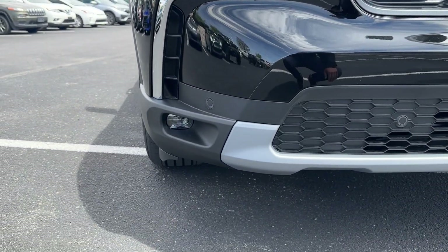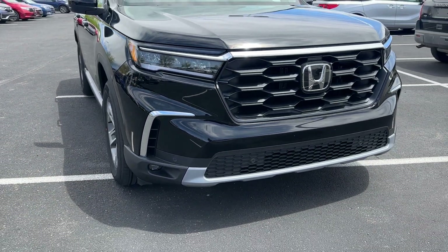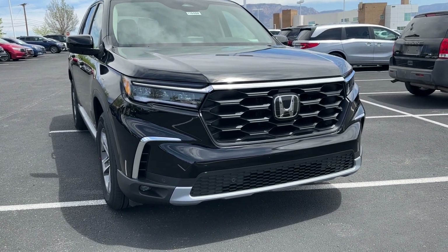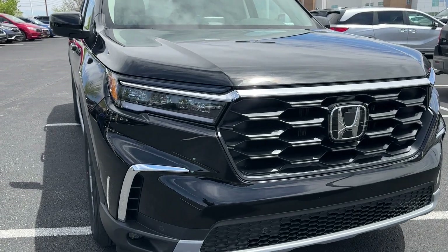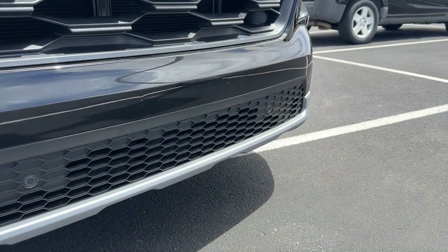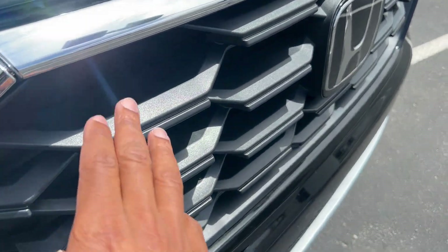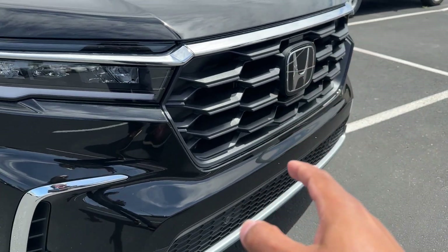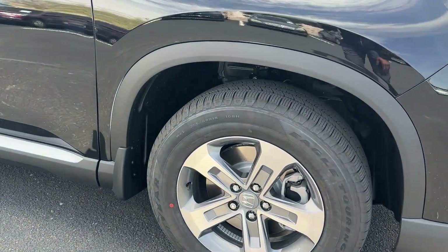You do have fog lights and they're LED — because I know the HRV, Accord, and CRV got rid of fog lights, but at least you still get them on the Pilot. You also have front and rear parking sensors — you can see the little circles right there. The grille is not fully black; it's more of a gray color, and depending on trim level that will change. Let's take a look at the wheel design on the EXL.